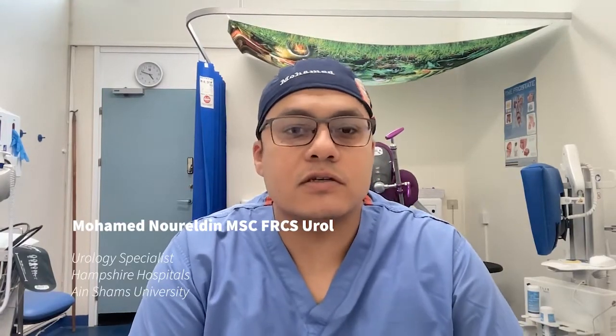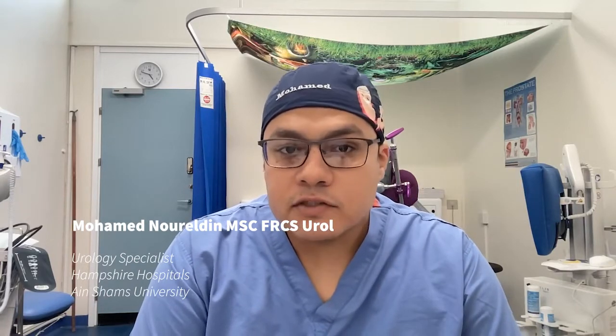Hello everyone, this is Mohamed. I'm one of the urologists in Hampshire Hospitals and an assistant lecturer at Ain Shams University in Egypt. In this video I will discuss with you some frequently asked questions about the FRCS urology exam.